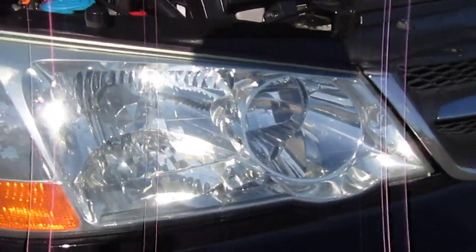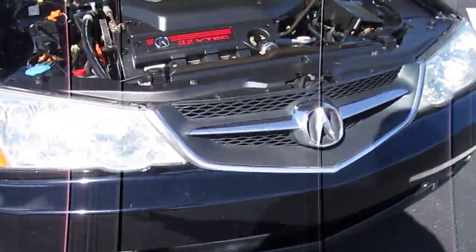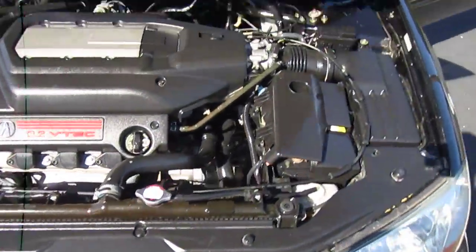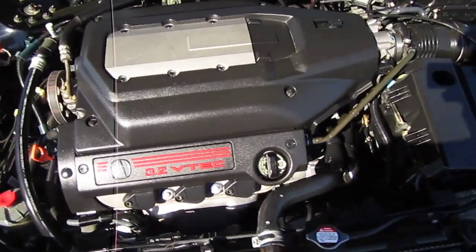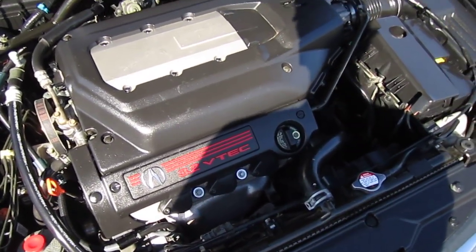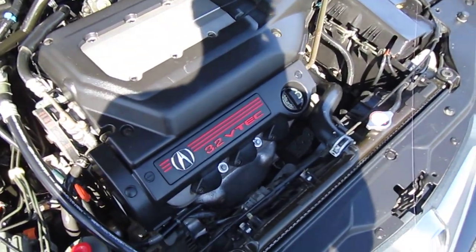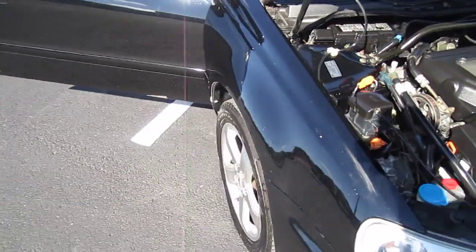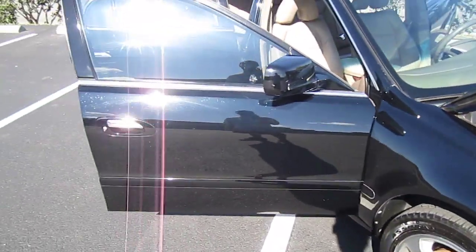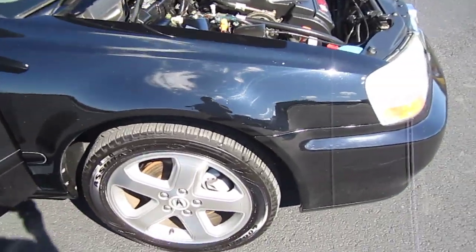It has beautiful clean and clear headlights. You can't really see it because the sun's just beating on them, but it comes with fog lights as well. And very clean, good running six-cylinder motor. Transmission shifts perfectly. One trait for the Type S is the red 3.2 VTEC cover there for the coil packs — that's one way to tell that it's a Type S.